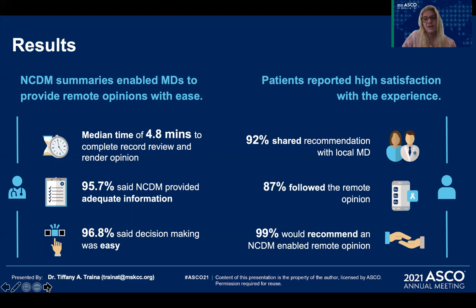Patient satisfaction was quite high as well. 92% of patients shared the recommendation with their treating physician, and nearly 90% followed the recommended treatment plan. Nearly all patients would recommend this technology-supported remote opinion to others.